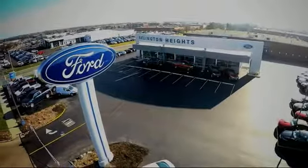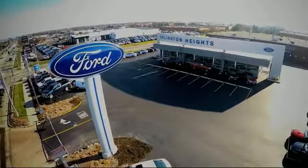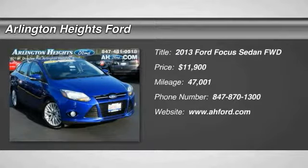For the best price, selection, and service, visit Arlington Heights Ford. Stop by and take a look at the 2013 Focus.